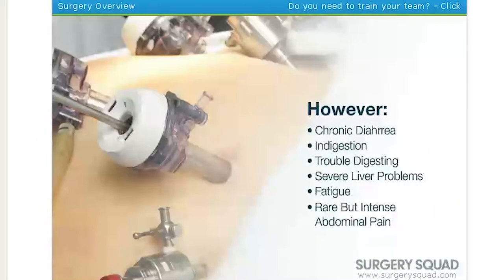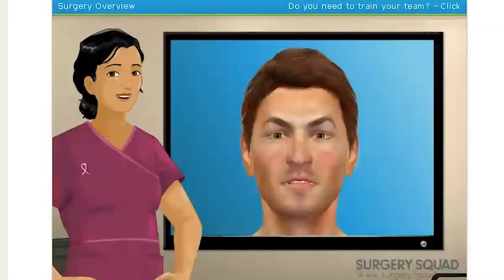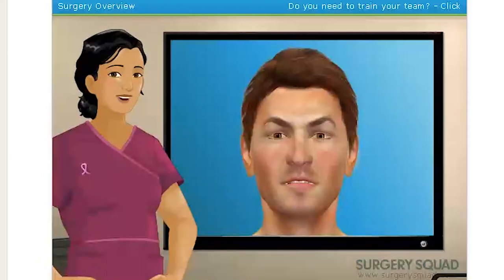However, if you have your gallbladder removed, you might experience chronic diarrhea, indigestion, trouble digesting, severe liver problems, fatigue, and rare but intense abdominal pain. The patient waiting for us has been suffering from pretty severe gallstone pain, so it is imperative we get his gallbladder out. Let's scrub up and get going.